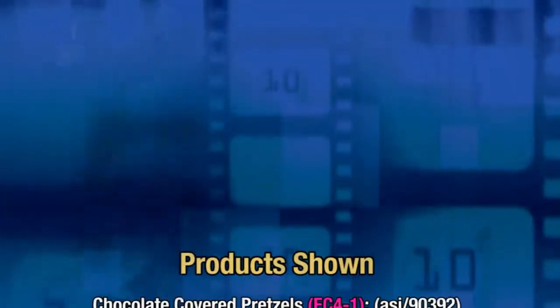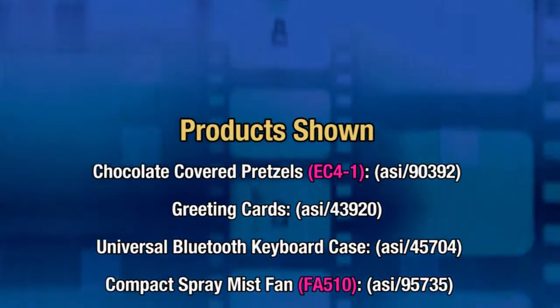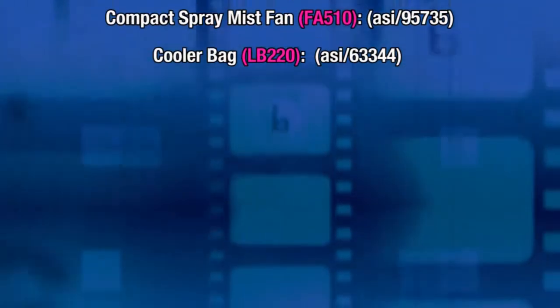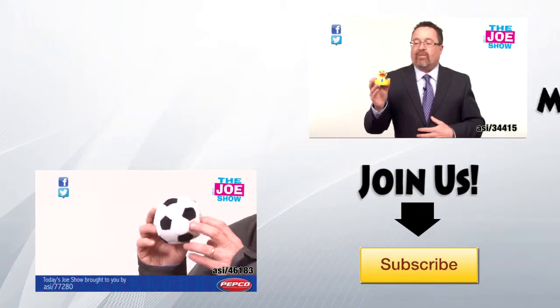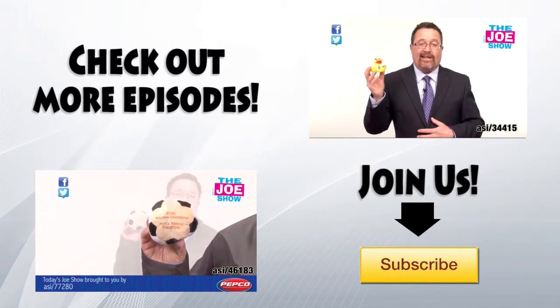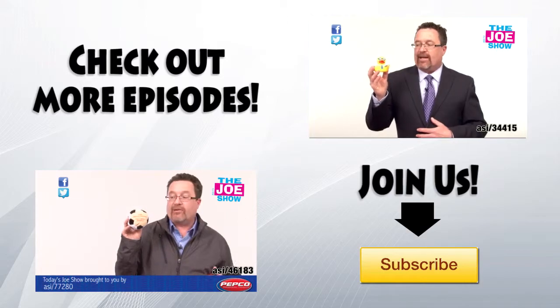All right, that's all the time we had today. Thanks a lot for watching. This is ASIC TV. We'll see you next time.